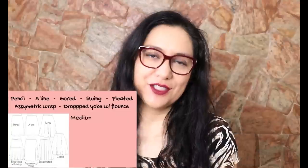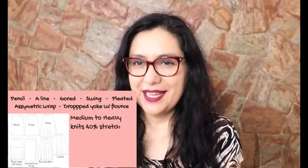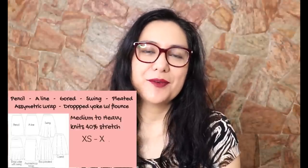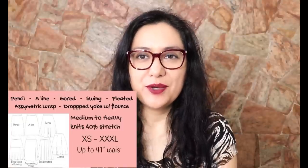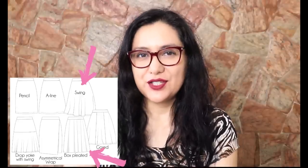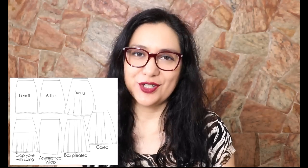These are designed to be made with knit fabrics — medium to heavyweight knits with at least 40% stretch horizontally. There is some negative ease, so this will not work for wovens at all. Sizing goes from extra small to triple extra large, up to a 41-inch waist and 51.5-inch hips. For the swing and pleated skirts, choose your size based on waist; for the more fitted styles like the gourd, pencil, and others, choose based on your hip measurement.